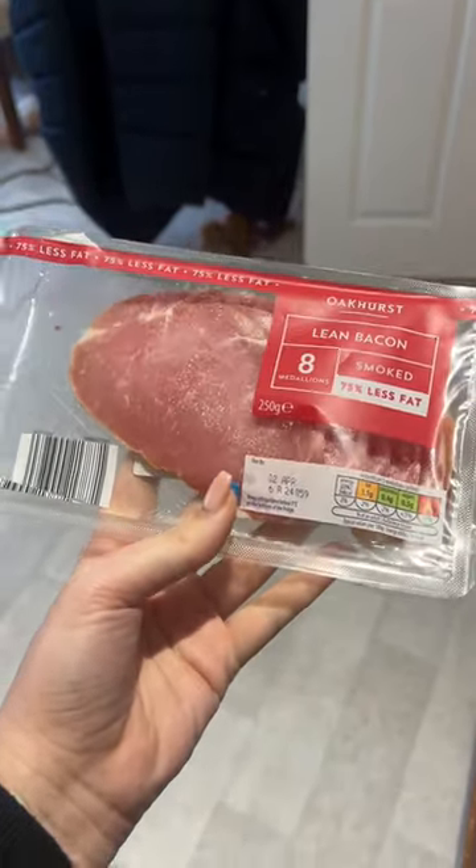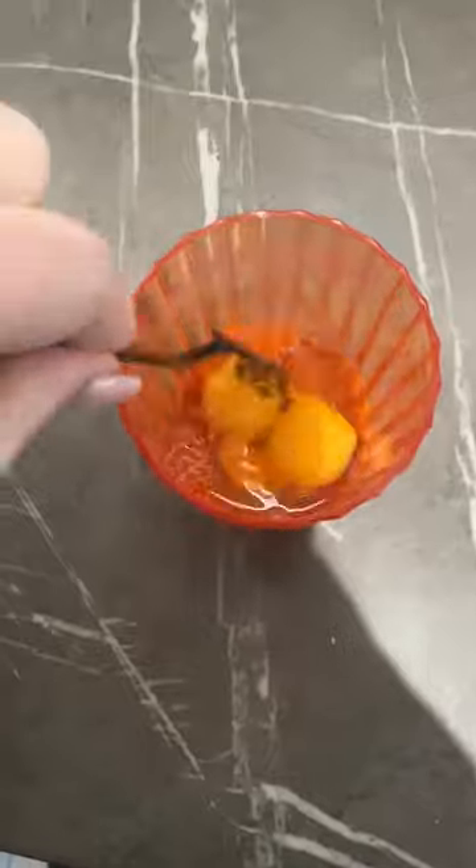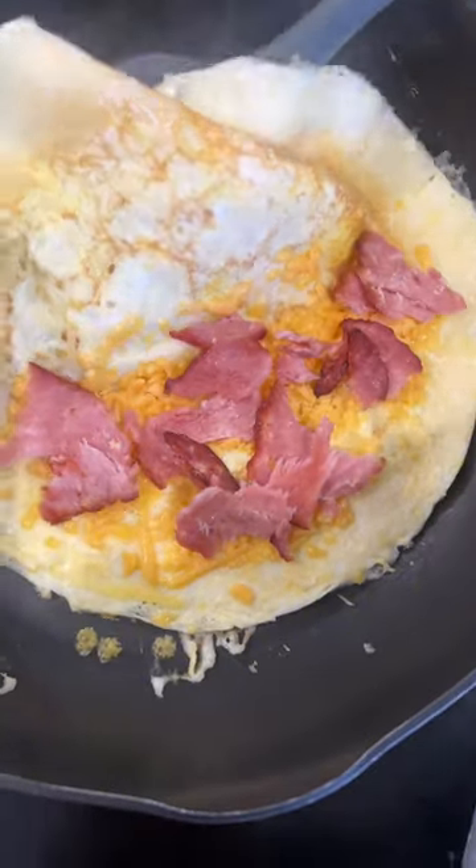Day 23 of my 50 day challenge. I started off with an omelette — I threw some bacon medallions in the air fryer, whisked up two eggs, and added in a little sprinkling of cheese. This is a really great way to start off your day with a load of protein.